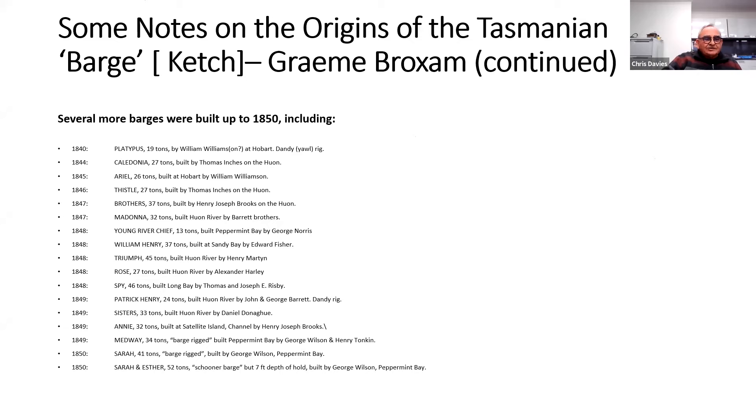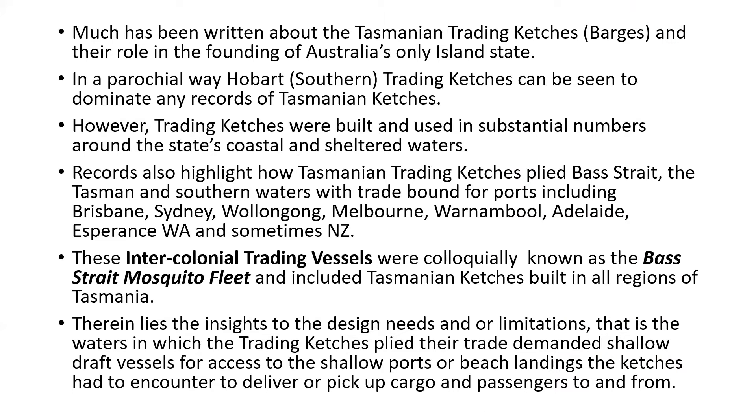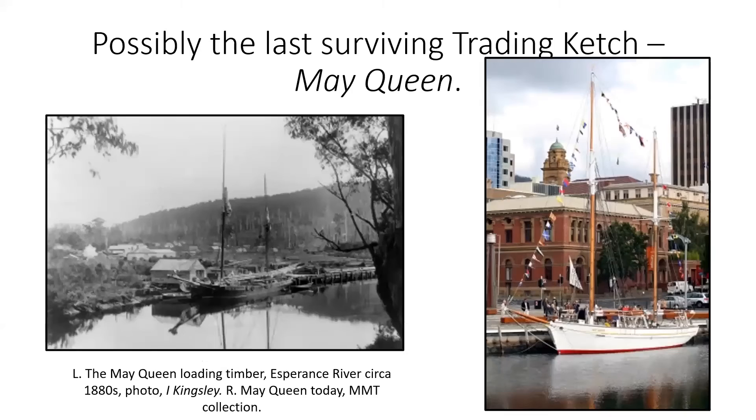One that still exists in Hobart is the May Queen. On the left you can see the May Queen loading timber down at Esperance River, circa 1880s, and on the right where she is after restoration here in Hobart. Much has been written about our trading catches. In a parochial way, Hobart and southern trading catches dominate the records, but trading catches were built and used in substantial numbers right around Tasmania.